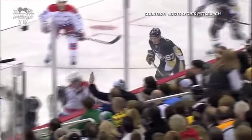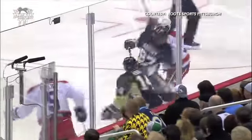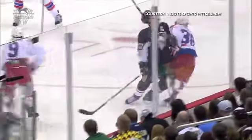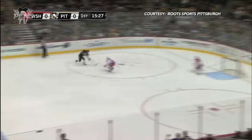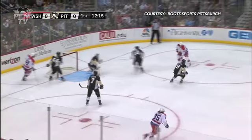Sidney Crosby drawing his team-leading 16th penalty against Holtby. Right away from how they play, and here comes Dupree against Holtby. A blast and a glove save made by Holtby. Goes all the way through and a shot — great save by Fleury.